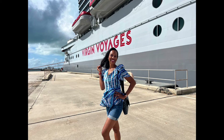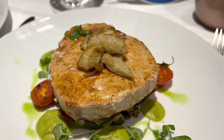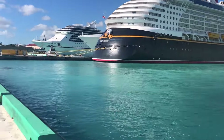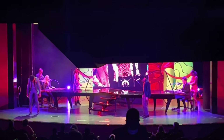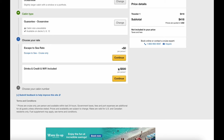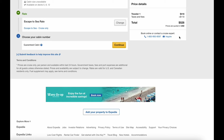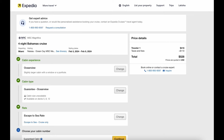Cruises are a great value simply because so much is already included. For four nights you get a balcony room on a luxury cruise ship, all of your meals, shows, comedians, and wonderful bars. Now that I'm logged into Expedia, the guaranteed ocean view still shows $528 — so logging in didn't change the price. That is a really, really nice price.